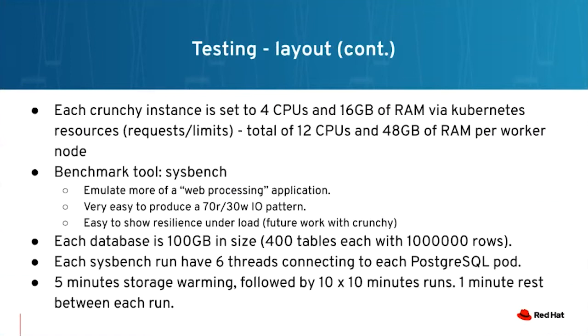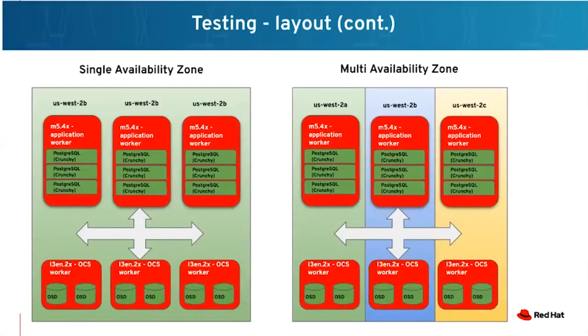In the future, together with the Crunchy team, we're going to show how the Crunchy operator together with OpenShift Container Storage behaves when losing a Crunchy pod, a storage node, or an OSD pod. Each database is 100 GB in size — 400 tables, 1 million rows each. Each Sysbench run used six threads connecting to each Postgres pod, with about five minutes of warmup followed by 10-minute runs with 60-second rests between them.